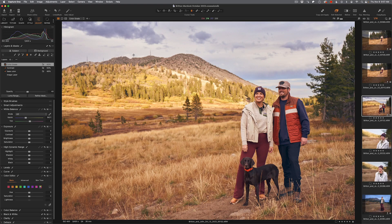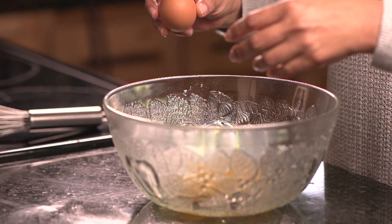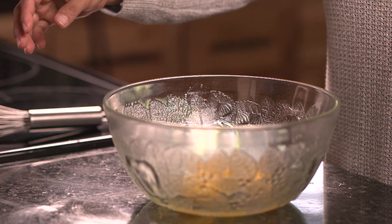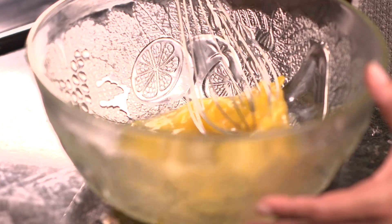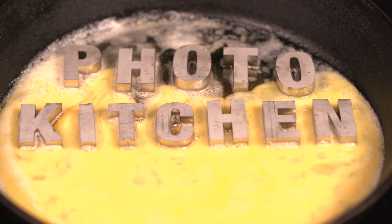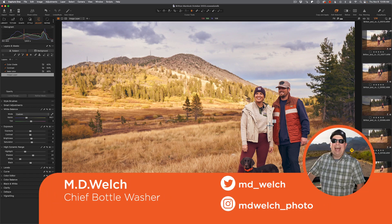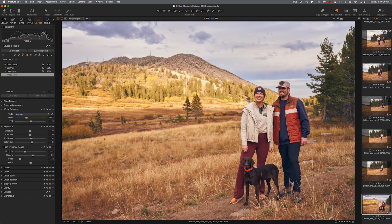Today in Photo Kitchen, it's Capture One versus Adobe Lightroom Classic in a 2024 battle for raw supremacy. Hello and welcome to episode number 86 of Photo Kitchen. I'm your humble host MD Welch and today we're talking Capture One versus Adobe Lightroom Classic 2024 battle edition.